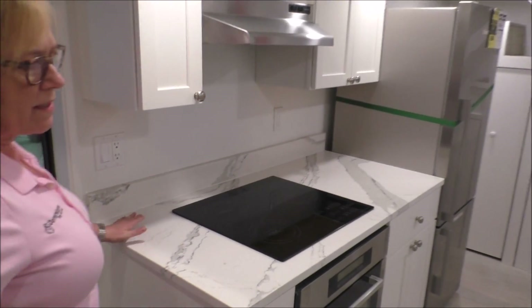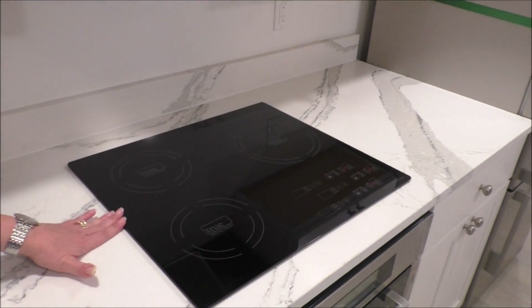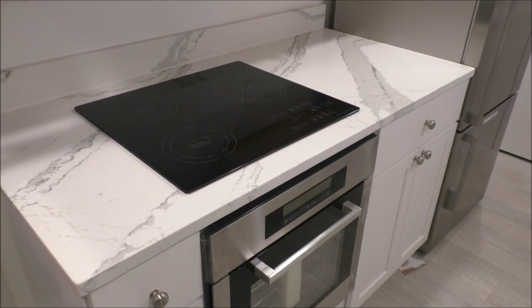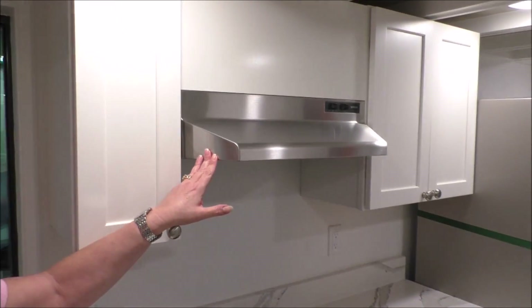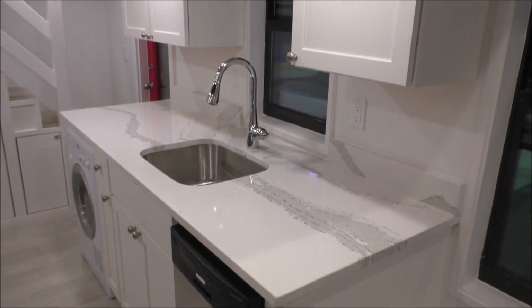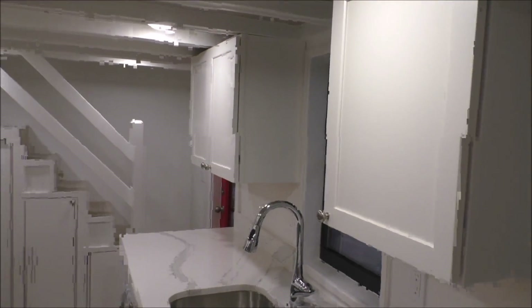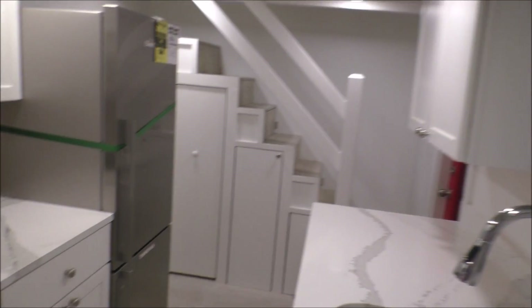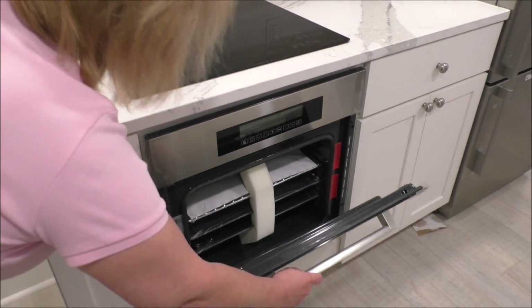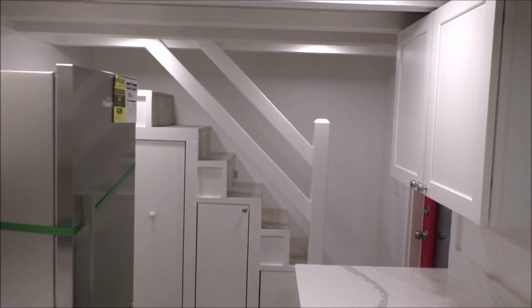This is a quartz countertop with an induction cooktop, a commercial range hood, an 18 inch dishwasher, and a deep stainless steel sink with a high arc faucet. Down below the cooktop we have a 24 inch wall oven, and a great size refrigerator.